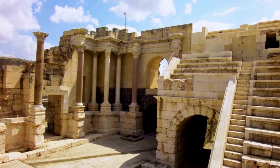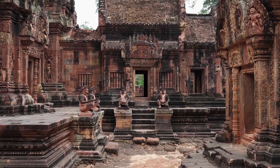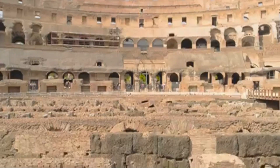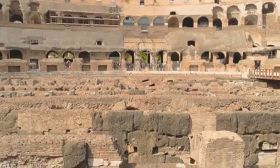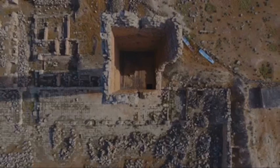Our planet is adorned with ancient walls. They stand on different continents, silent giants from a forgotten past. These walls are not just piles of rock — they are feats of engineering. Massive stone blocks cut with incredible accuracy fit together perfectly. No mortar, no cement, just stone against stone. How did ancient people accomplish this?